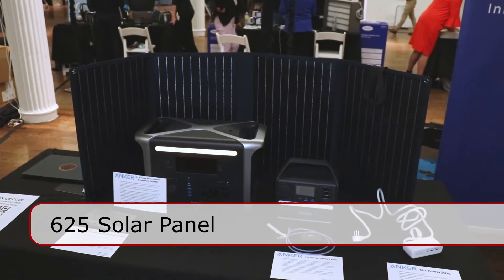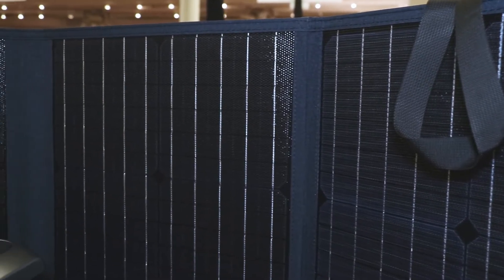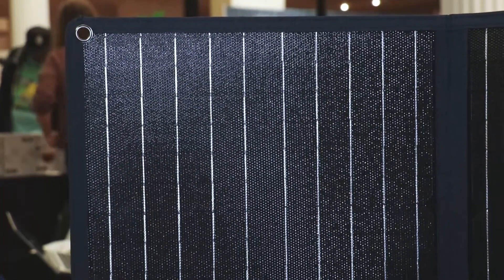The solar panel behind it is launching May 23rd. You will be able to buy them separately or in a bundle with the 757 portable power station. The solar panel, in ideal circumstances, will do 100 watts of charging — though that depends on the sun.